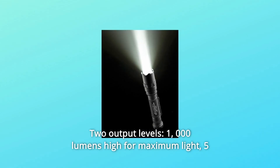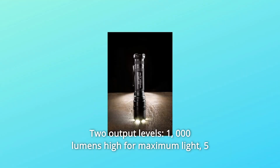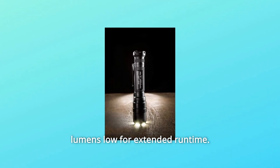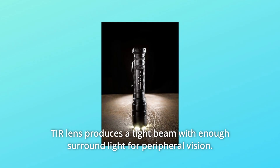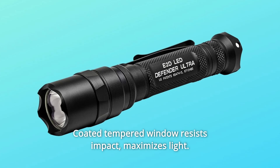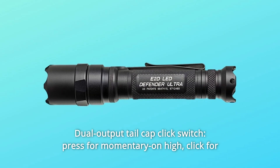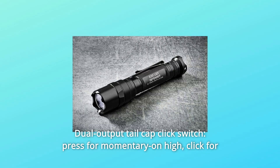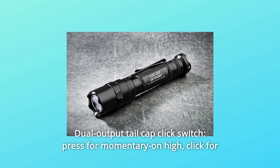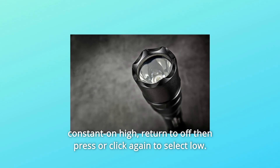Number 6: two output levels — 1,000 lumens high for maximum light; 5 lumens low for extended runtime. Number 7: TIR lens — produces a tight beam with enough surround light for peripheral vision. Number 8: coated tempered window resists impact and maximizes light. Number 9: dual output tail cap click switch — press for momentary-on high, click for constant-on high; return to off then press or click again to select low.